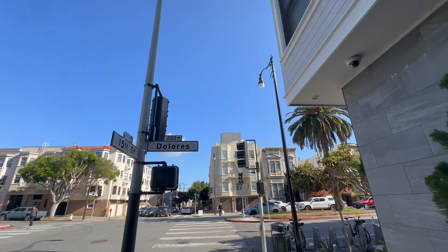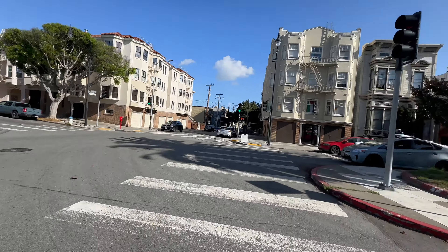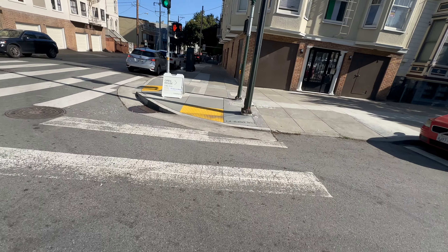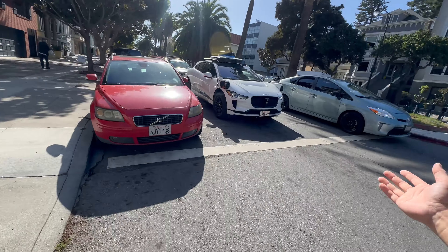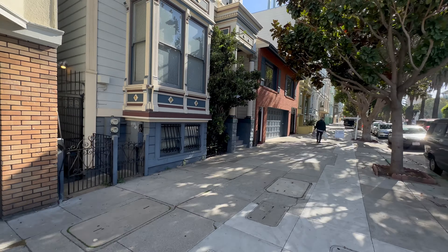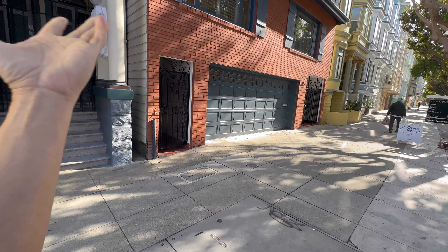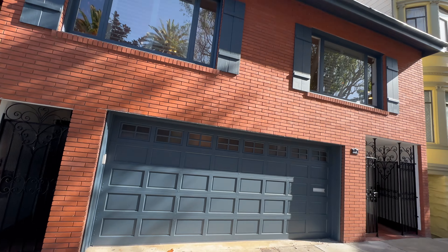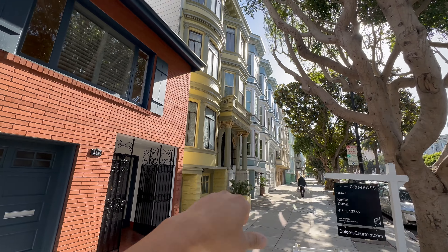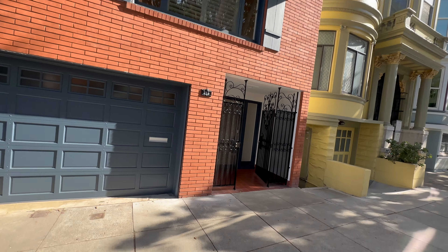Hey everybody, it's Kevin Ho, and we are back at 15th and Dolores. We're going to see a rare single-family house at 211 Dolores, listed with Emily Dunn from Compass. Here's a nice brick facade with a double-wide garage door — and notice there's a gap between this building and the neighboring Victorians on both sides, which means there might be some potential one day.